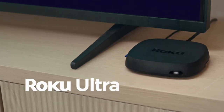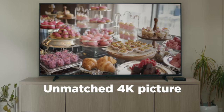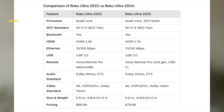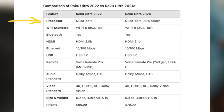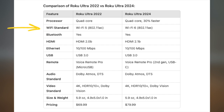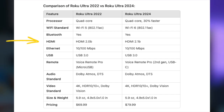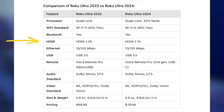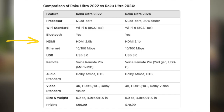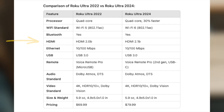Overall, the new Roku Ultra 2024 is very interesting. I've tabulated a comparison of the previous model, the Roku Ultra 2022, alongside the new Roku Ultra 2024. In quick summary: the processor is 30 percent faster according to Roku; Wi-Fi 6 is up from Wi-Fi 5; both devices have Bluetooth audio streaming; and HDMI 2.1b is a step up from HDMI 2.0b — great if you use your Roku for gaming.